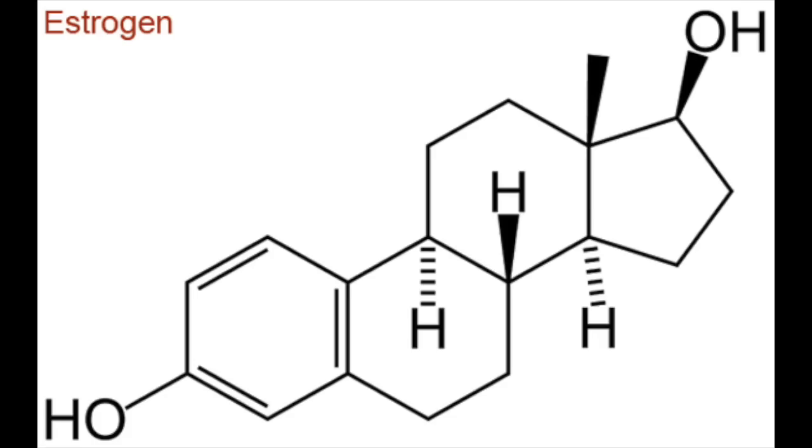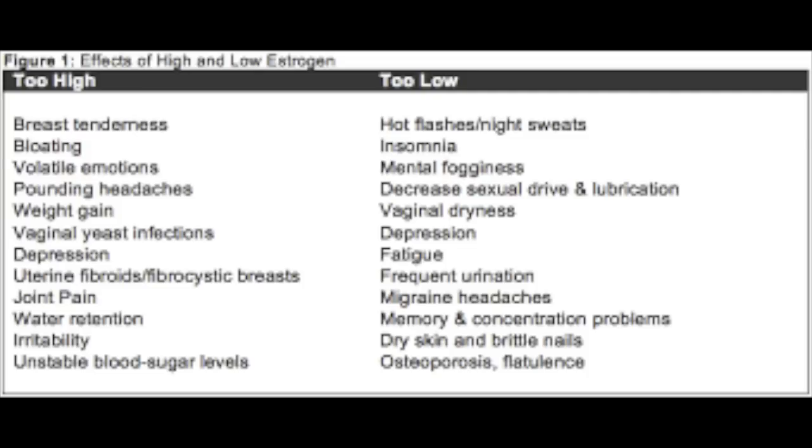Number three — this is probably very important. Finasteride works by blocking testosterone from converting into DHT. When we eliminate DHT, it gives estrogen a chance to dominate in the body, which causes hormonal imbalances depending on how low or high estrogen levels are. This can actually cause the unwanted side effects you might see from finasteride, such as sexual dysfunction, libido problems, and depression. So it's not necessarily the drug itself, but what the body does in response — increasing estrogen levels.